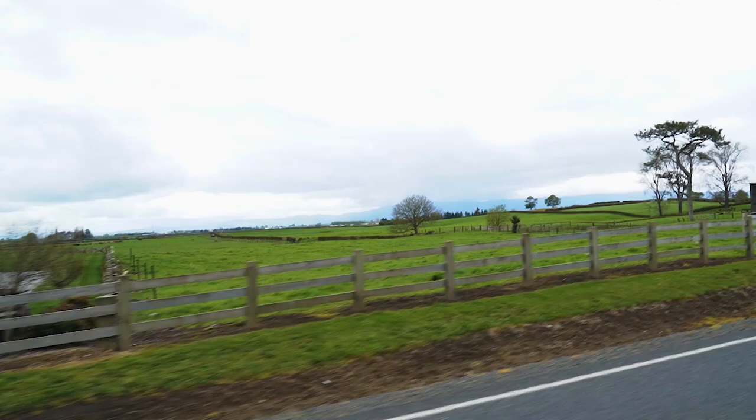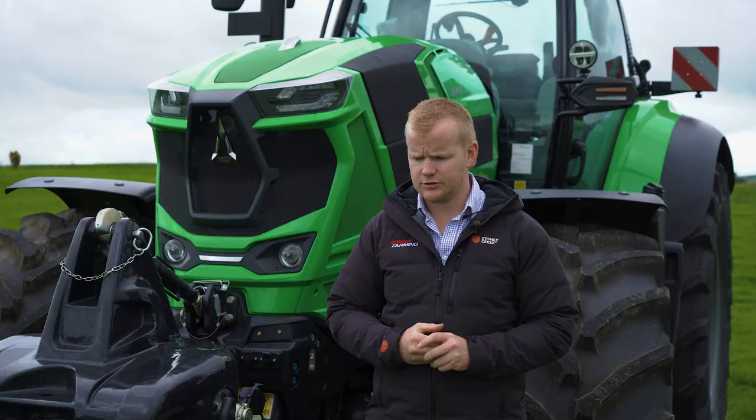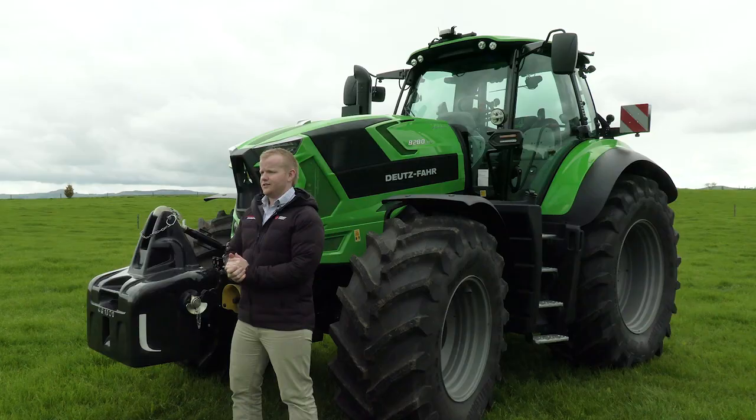With the all-new 8-280 here, Deutz really started from the ground up designing and developing an entirely new tractor, although it does carry over a lot of features from the rest of our professional series range. Things like the new transmission, the new engine concept, new brakes, and a whole lot of extra features have been upgraded and improved to match this all-new tractor.